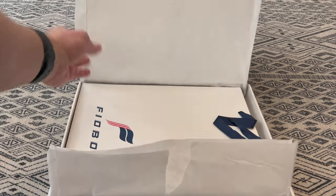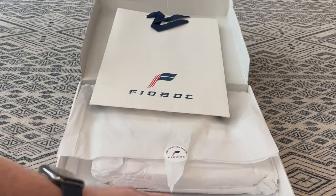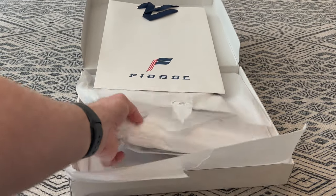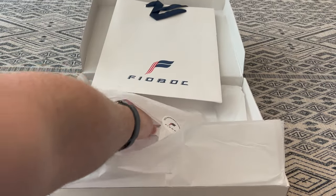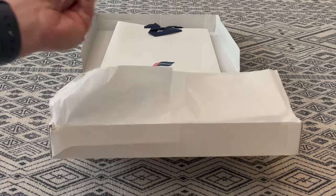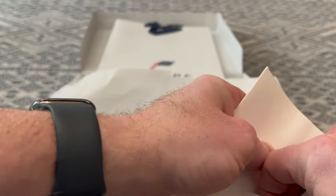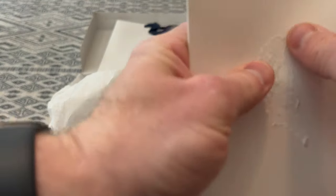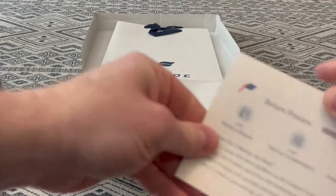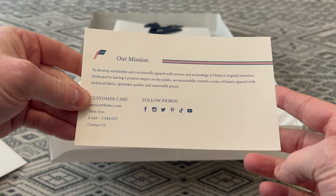It comes with a little bag — that's kind of nice. There's a nice little letter. It says 'tech redefines fashion.' Their mission is to develop sustainable and eco-friendly apparel with science and technology, and it also talks about the return process.